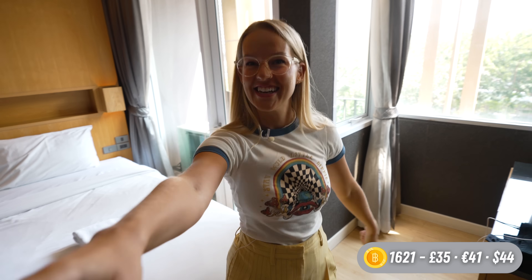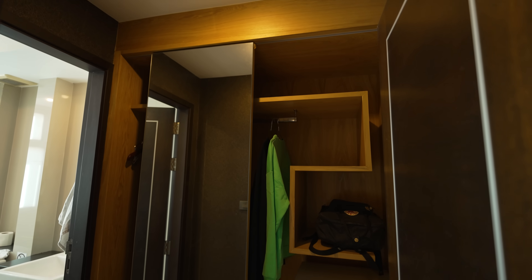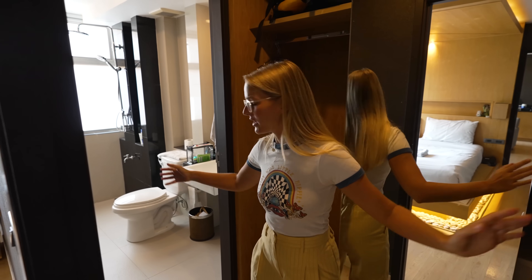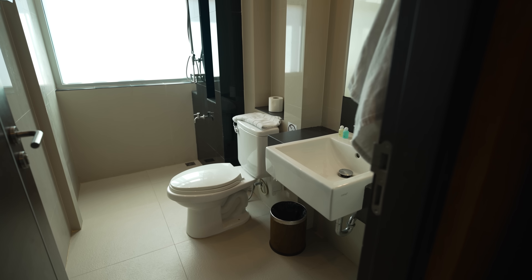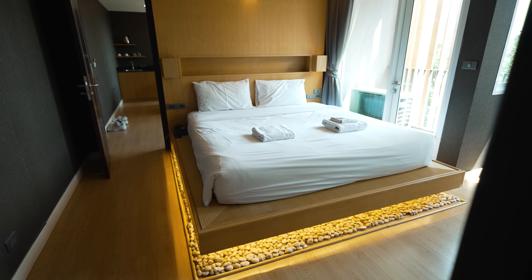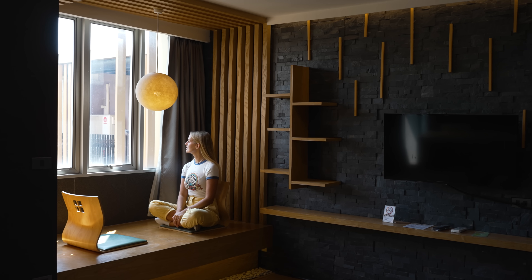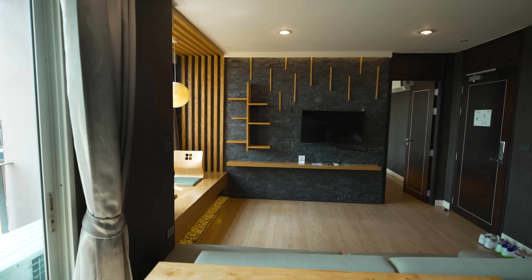This whole studio was 35 pounds a night, including breakfast. So if you want to see the breakfast, you'll have to watch our next video. And in here there's like an almost walk-through closet room, because you can close both of the doors, and then you're in a little room, and in here is the bathroom. For 35 pounds a night for a very big room like this, including breakfast, is really good in my opinion. It's massive. We've probably never had such a big room for this price.